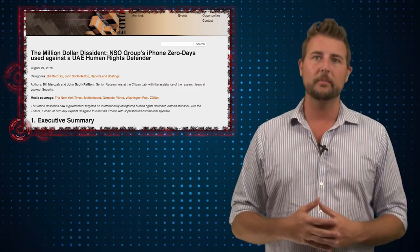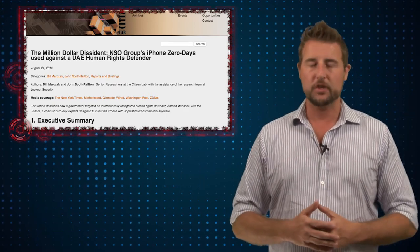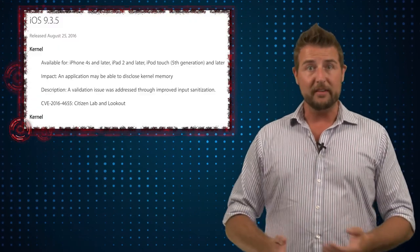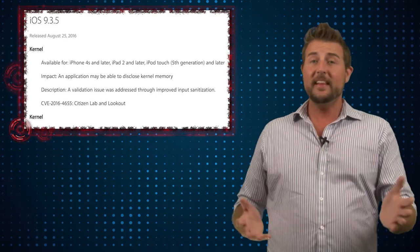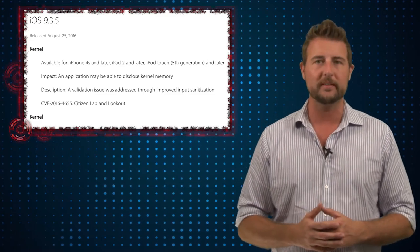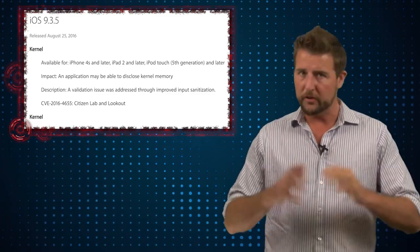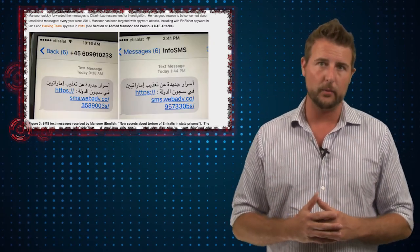I believe companies and governments should be protecting everyone from cyber attacks. The idea that they are building attack tools and hiding vulnerabilities for commercial software is very concerning and needs to be addressed globally. The practical tip is simple: if you are an iOS user, go update as soon as possible. Patching iOS today will fix these three new zero-day vulnerabilities.